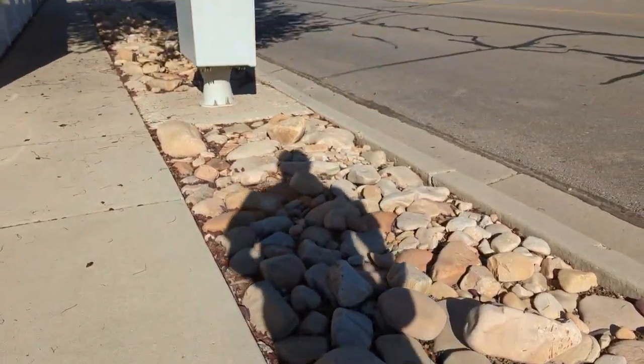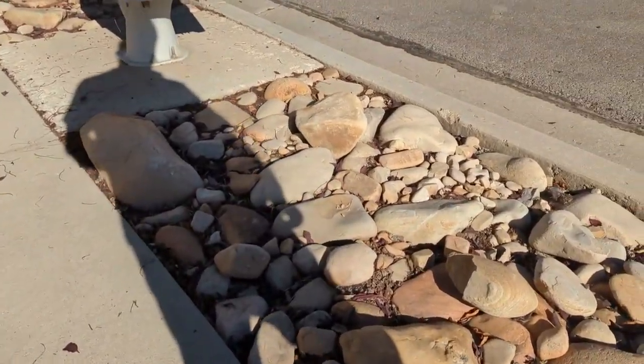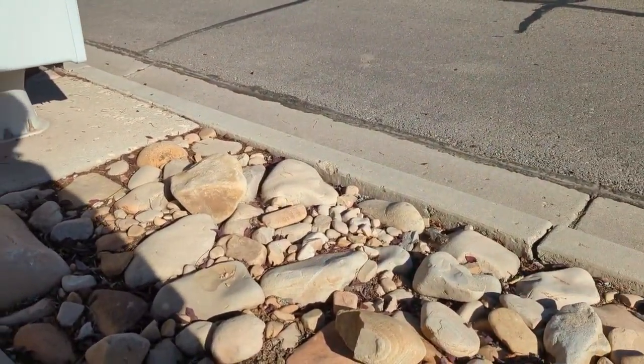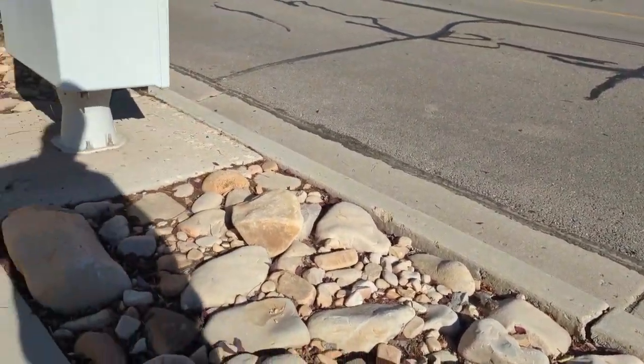Trying to look at the rocks and see if any of them look potentially fake. I'll stop the video while I do that.